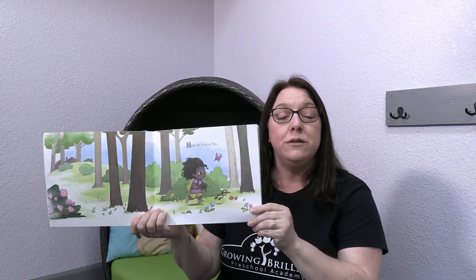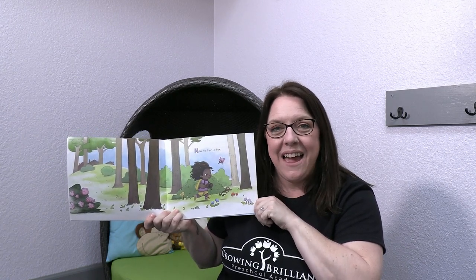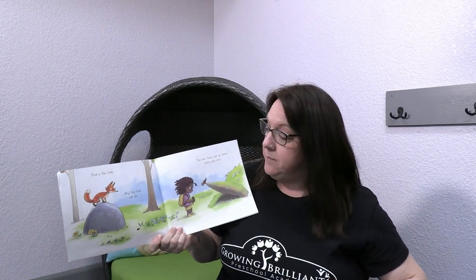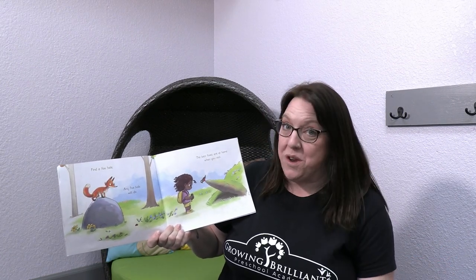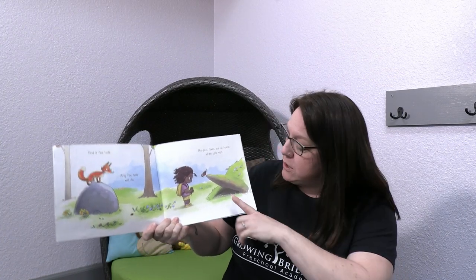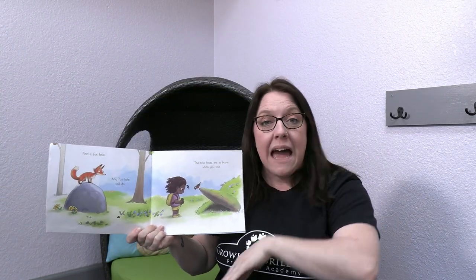It says, How to Find a Fox. Looks like she's taking a walk through the woods. Do you think that's where foxes hang out? I guess we'll find out. Find a foxhole — any foxhole will do. The best foxes are at home when you visit. Do you know what a foxhole is? It's a home for a fox. Like this hole in the side of the hill — that's a foxhole. They burrow down into the ground and that's where they live. That's so interesting.